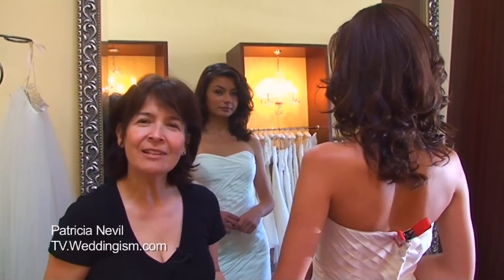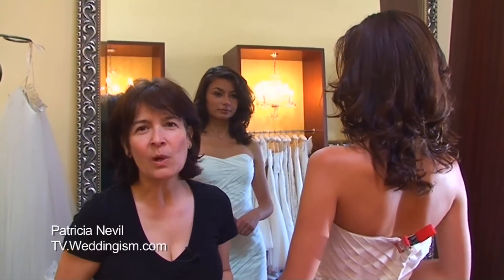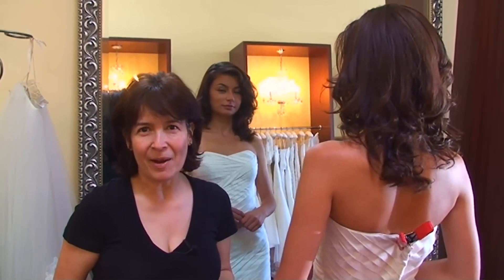Hi, my name is Patricia Neville and I am a fashion designer. Welcome to tv.withanism.com.